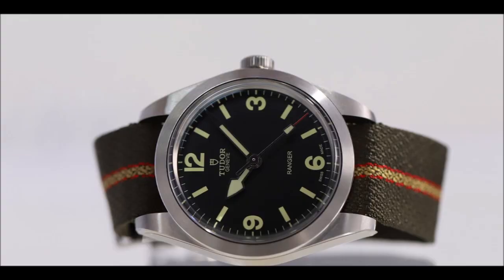The new Ranger comes with a 39mm 316L stainless steel case with an overall matte finish, except for some parts like the inner edge of the bezel. Water-resistant to 100 meters, the new watch is powered by Tudor's own caliber MT5402. This automatic movement comes with a COSC chronometer certificate and a power reserve of 72 hours.